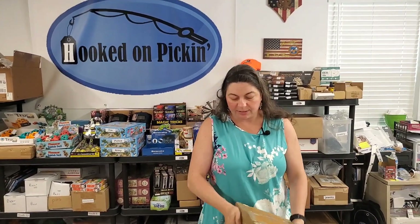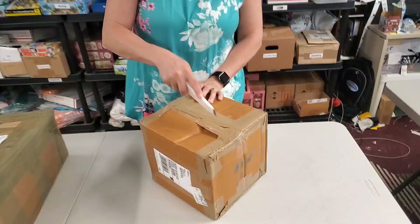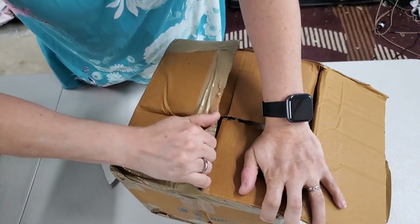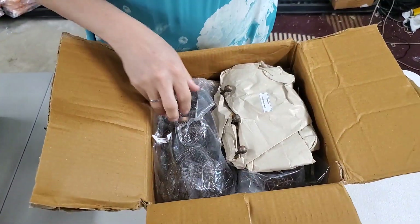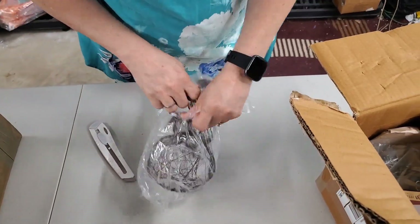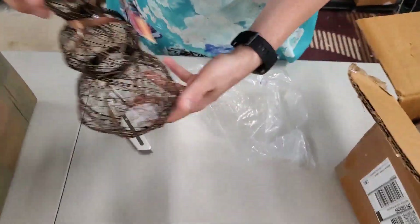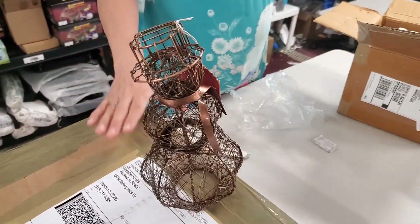The nice thing about ordering from Tundra Wholesale is that every single time it is brand new items. So we've got a big box and a little box — let's see what we have inside the little box. Okay, this is looking rather random. Oh, this is perfect timing. Paul does all the ordering. It is a handcrafted — let me set it up here — handcrafted metal snowman. Look at that.